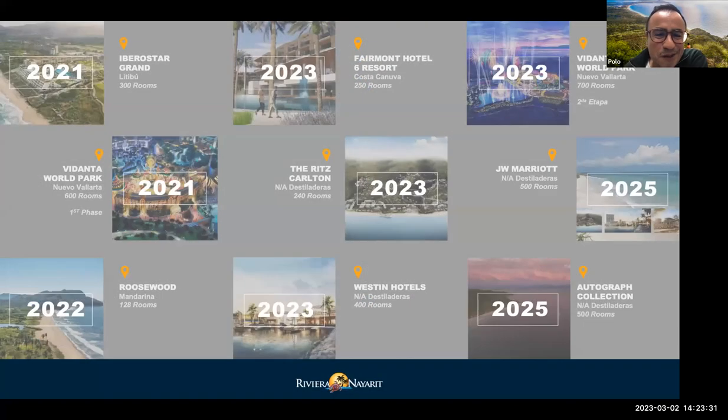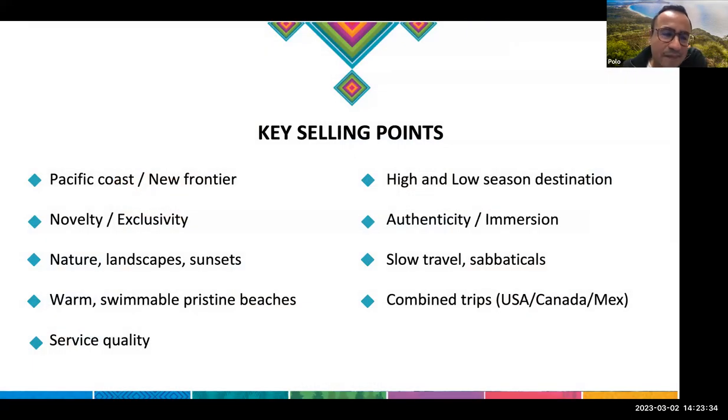To summarize some key selling points: it's a Pacific Coast destination, very different from the well-known Caribbean — offering novelty, exclusivity, and very natural landscapes with a feeling of remoteness. You're never more than one to two hours from the airport, but it feels remote and really in nature. The weather is exceptional and all the beaches are swimmable — which is not the case in other Pacific Coast destinations in Mexico.